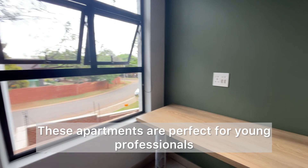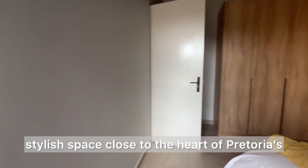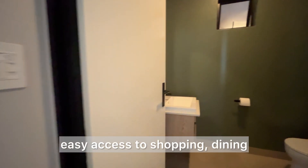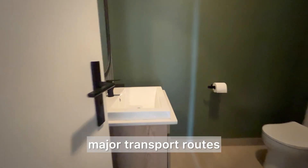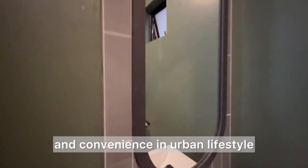These apartments are perfect for young professionals, couples or anyone seeking a modern, stylish space close to the heart of Pretoria's vibrant Menlyn node. With top-notch security, premium amenities and easy access to shopping, dining and major transport routes, this unit suits those who value both comfort and convenience in an urban lifestyle.